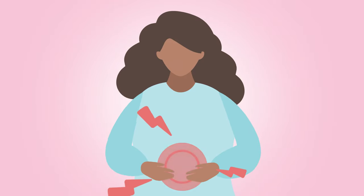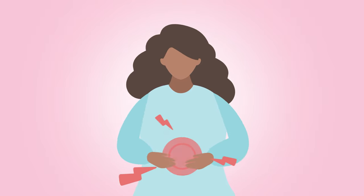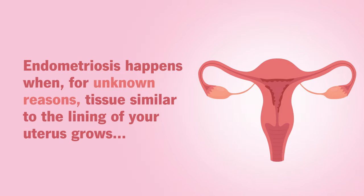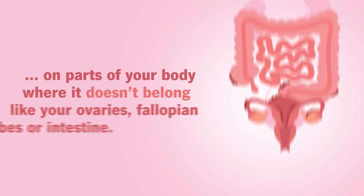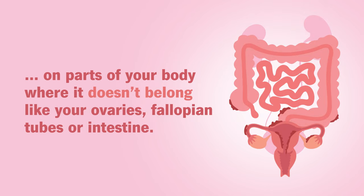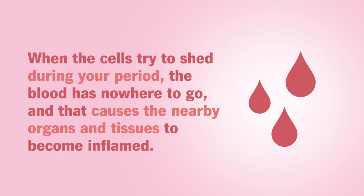If you have endometriosis, you're all too familiar with the heavy periods, pain, and nausea it can cause. Endometriosis happens when, for unknown reasons, tissue similar to the lining of your uterus grows on parts of your body where it doesn't belong, like your ovaries, fallopian tubes, or intestines. When the cells try to shed during your period, the blood has nowhere to go, and that causes the nearby organs and tissues to become inflamed.